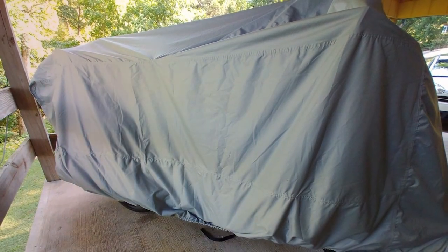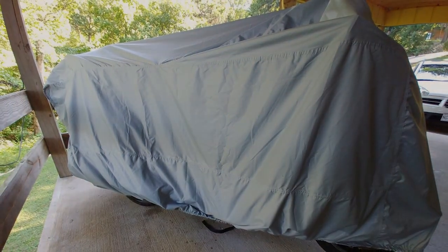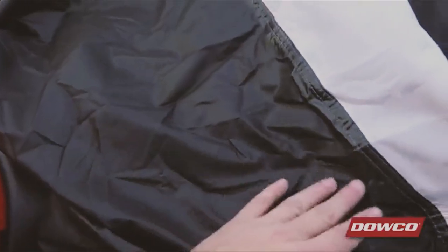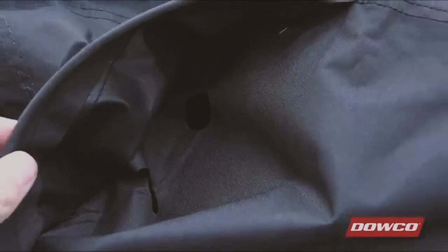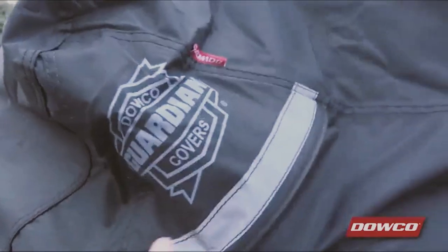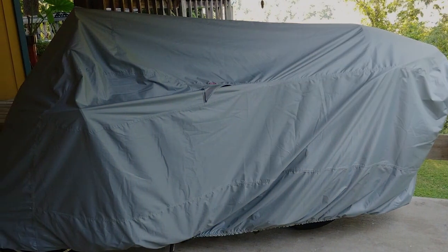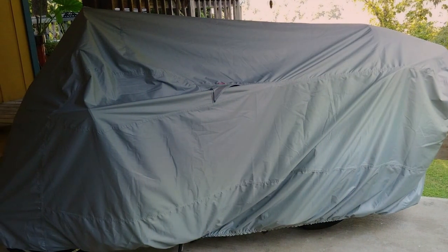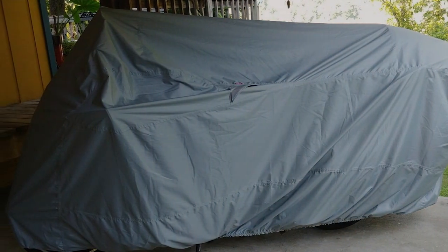This model lives up to that legacy. This cover is made from heavy-duty polyester with a waterproof polyurethane coating that ensures your motorcycle stays completely dry even during heavy rain showers. The fabric is also breathable to prevent condensation and mildew buildup. One of the standout features of the Darko Guardian is its integrated heat shield, which protects your bike from hot exhaust pipes, preventing damage to your cover.